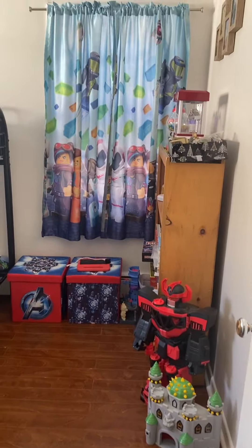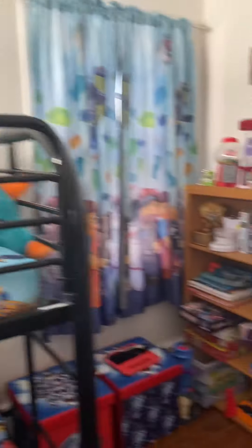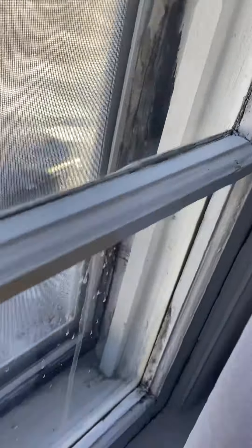Another bedroom in here — nice flooring. There's another older window here; they're all in relatively good condition. The back windows, though, probably should be replaced. You can see how bad they're starting to look.